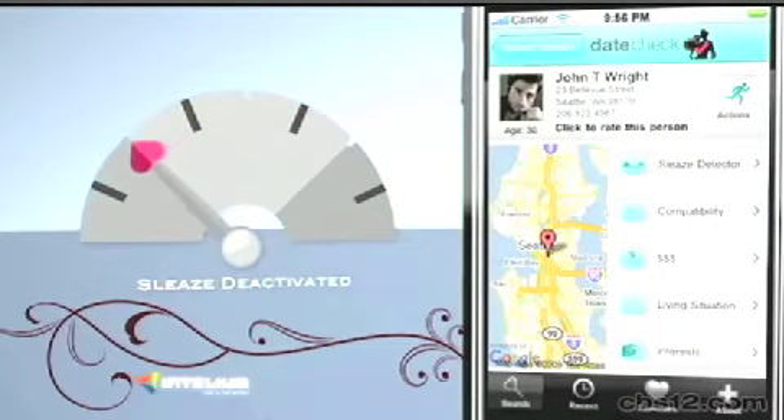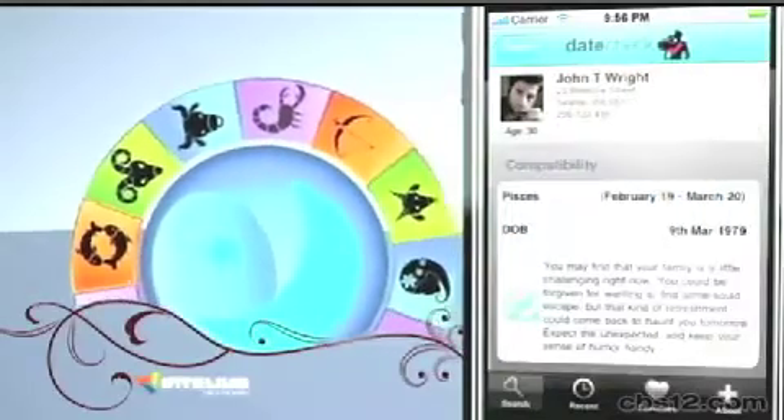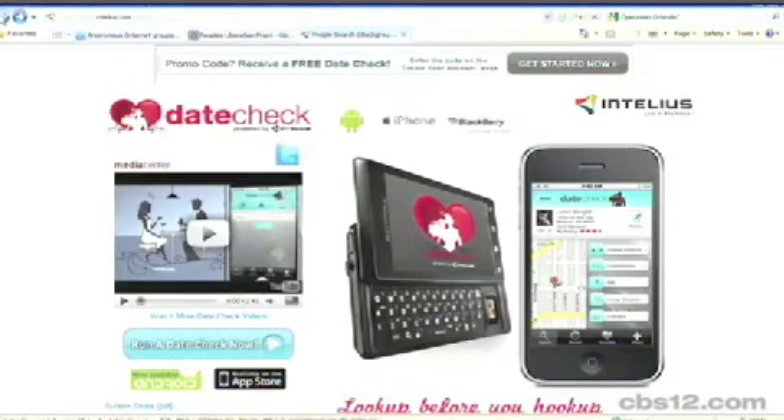This sounds kind of creepy to me. But if it doesn't to someone else out there, where can you go to find the app? You can simply go to Google and type in 'datecheck' as one word, or you can go to intellius.com/mobile. Now guys, I know this is pricey, but knowledge is power, and with that power it's going to come at a price, and I think it's well worth it.